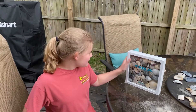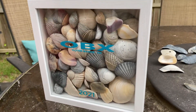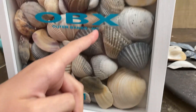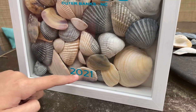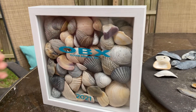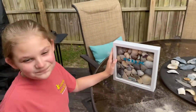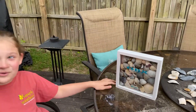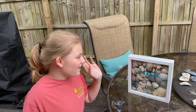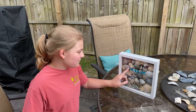Hi guys, so I just finished my shadow box — look how cool it looks! I just used my Cricut and as you can see I put 'OBX, Outer Banks, North Carolina' and down here I put '2021' because that's right now, just for memories and to remember Outer Banks and when we went. So that's really cool. You only need a nine by nine shadow box and shells — basically that's it. You don't have to do the writing, you can just do the shadow box.